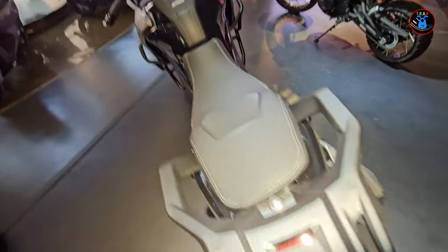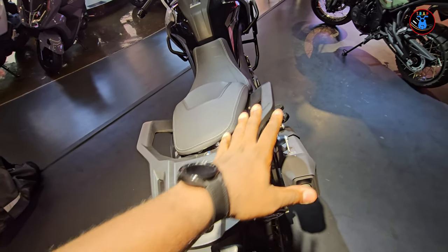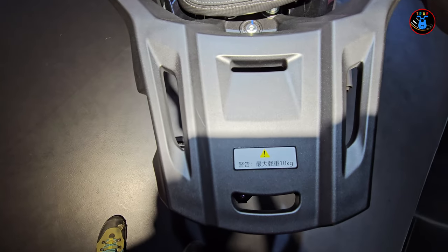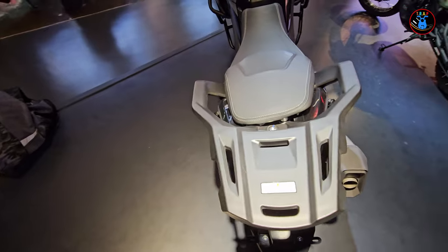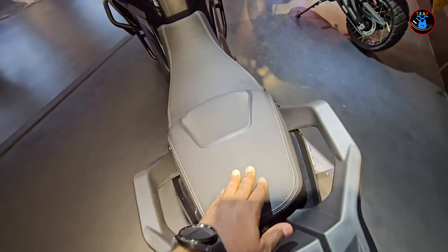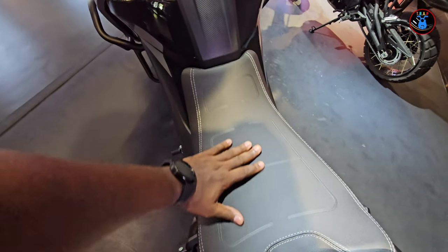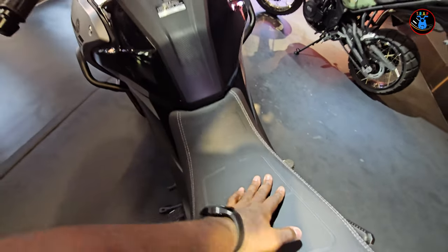Starting from the rear: this is the carrier, and I was told you can install panniers, side bags, or side boxes. This carrier alone will hold up to 10 kilograms — most bikes do five kilograms, but this one does ten. Then you have your seat — it looks and feels firm but has a nice feel to it, narrowing at the front and widening toward the back.